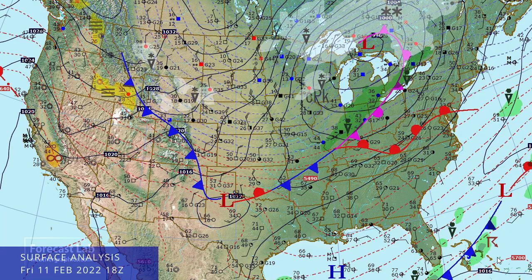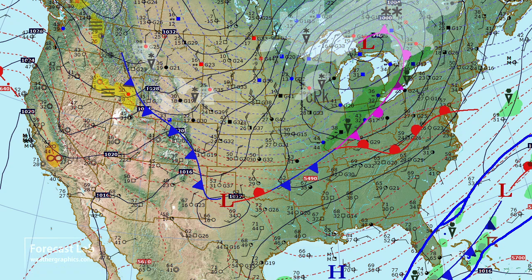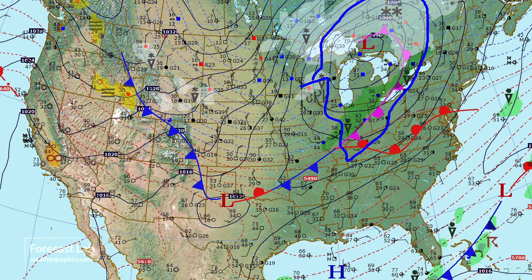There's the surface analysis for today. An old frontal boundary is still hanging on down there around the Bahamas and the Florida Keys, but a fresh outbreak of cold air is coming down. We saw that on the satellite image with that cloud field up there in the Great Lakes.